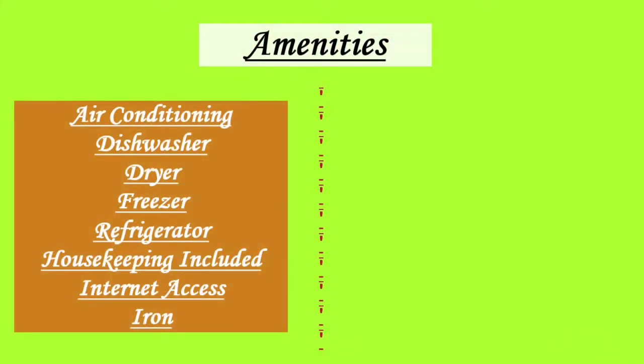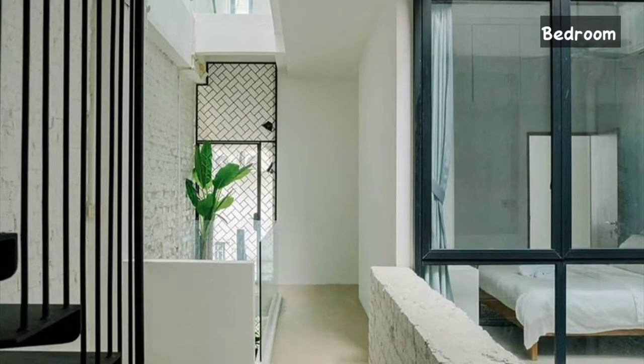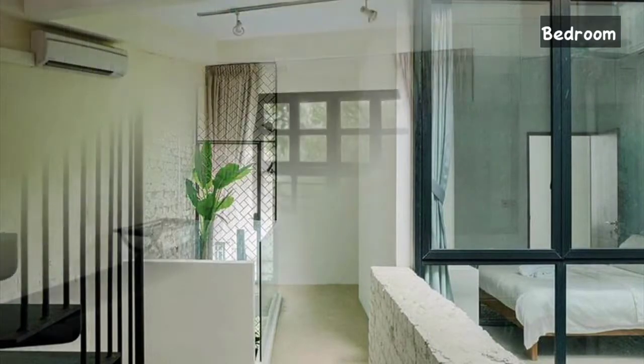Let me show you the features and amenities about the apartment. We have air conditioning, dryer, freezer, refrigerator, free internet access, Wi-Fi, microwave, stoves, TV, washer, city gateway, and many more things.